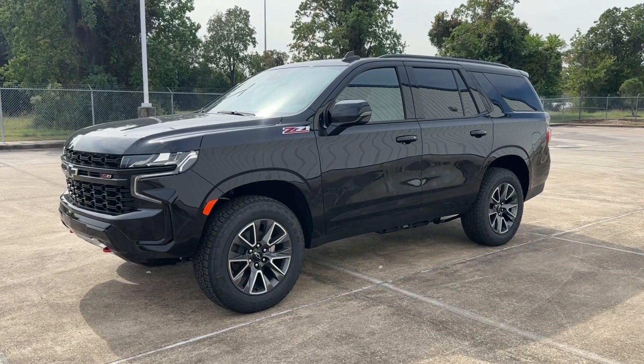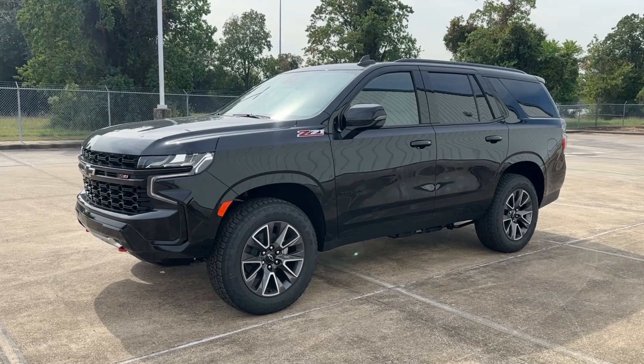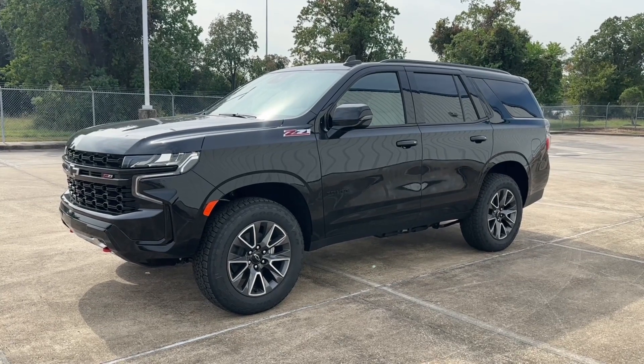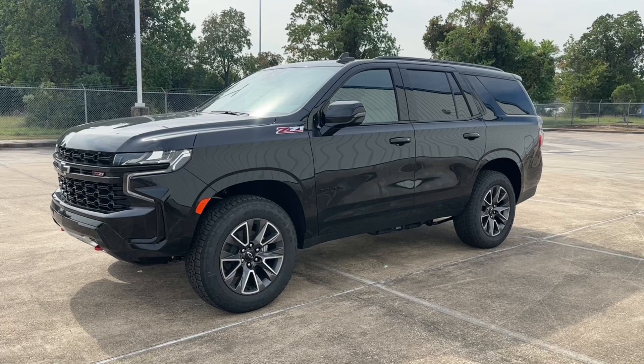What's up guys, for today's video I'm taking a look at the all-new 2023 Chevrolet Tahoe Z71. I'll show you many of the features on the interior, exterior, and I'm taking a look at this SUV's five-year cost to own at the end of the video. So sit back, relax and enjoy.